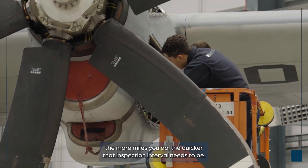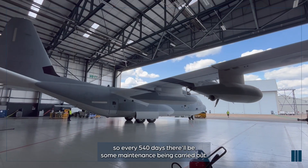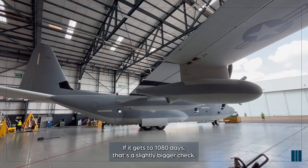An MDI is a little bit different. So every 540 days, there'll be some maintenance being carried out. If it gets to 1080 days, that's a slightly bigger check.